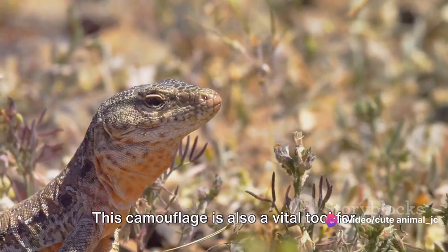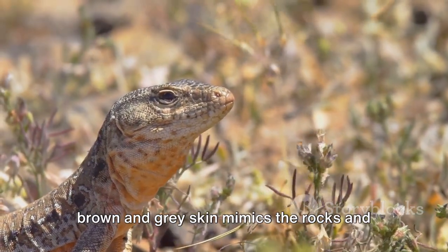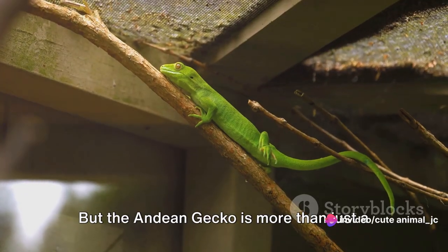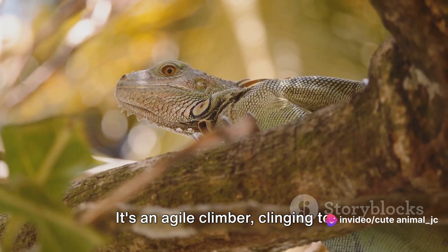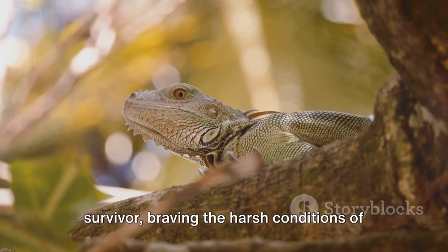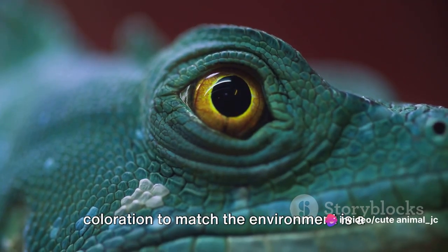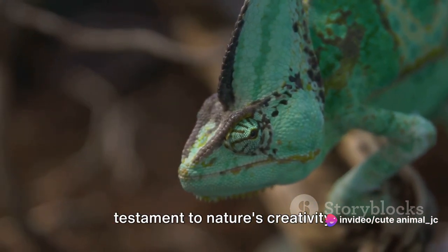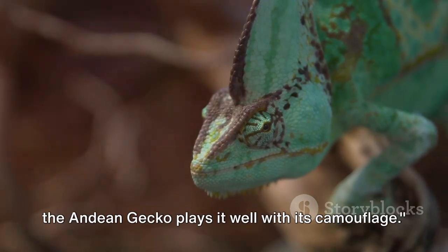This camouflage is also a vital tool for evading predators, as the gecko's mottled brown and gray skin mimics the rocks and stones of its home. But the Andean gecko is more than just a master of disguise — it's an agile climber, clinging to vertical surfaces with ease, and a survivor, braving the harsh conditions of its mountainous habitat. Its ability to adapt and change its coloration to match the environment is a testament to nature's creativity.